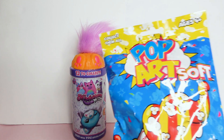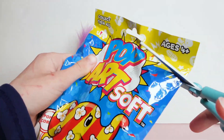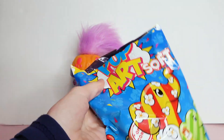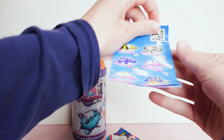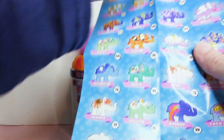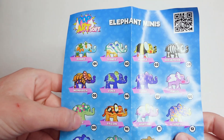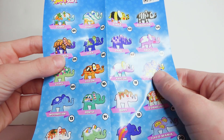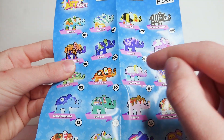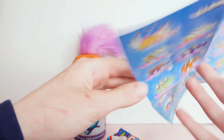I usually save the best for last, so I'm gonna get this open and get the checklist out first to see all the ones you can collect. These are all of them, and the one I want the most is probably Bacon. Let's see what I get.